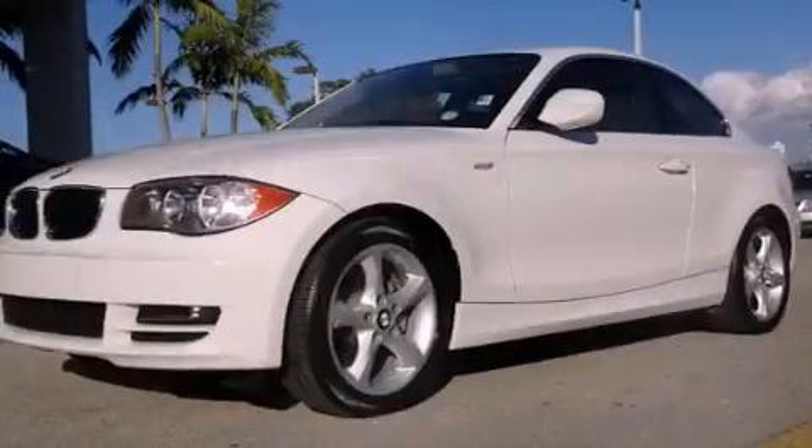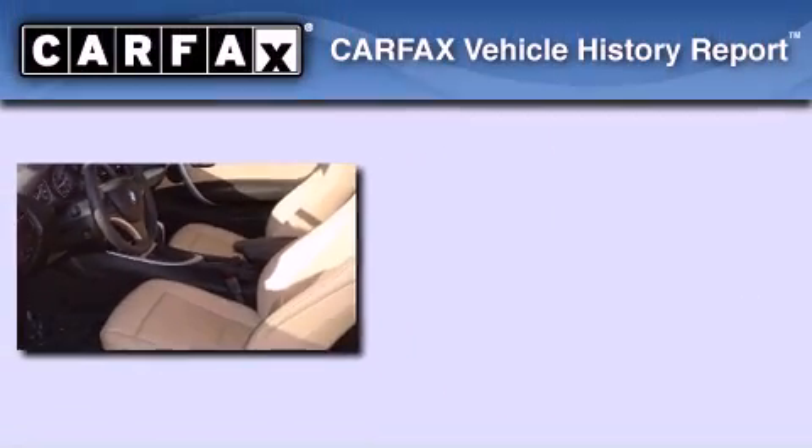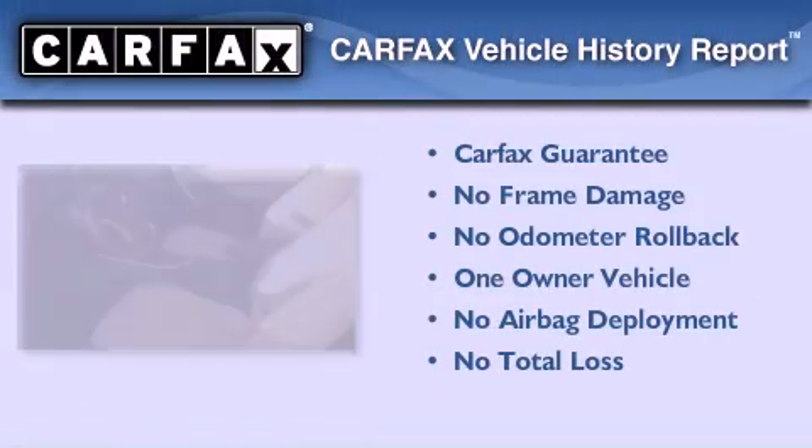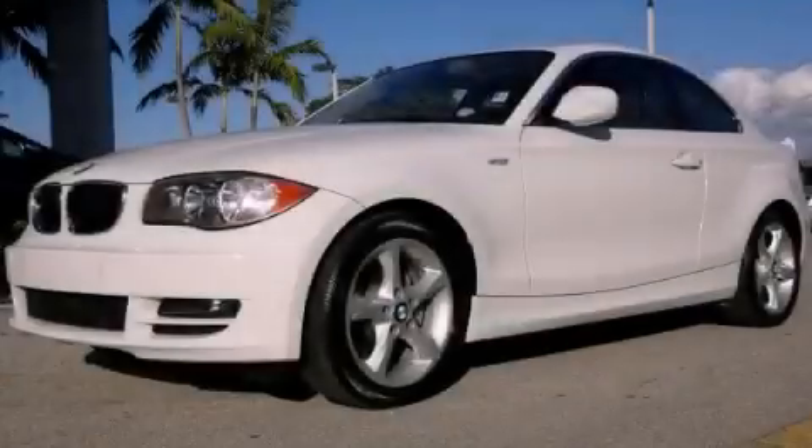With an EPA estimated rating of 28 miles per gallon on the highway, this vehicle pays off in the long run. This BMW has had only one owner and it qualifies for the Carfax buyback guarantee. Please call today to reserve this vehicle for a test drive.